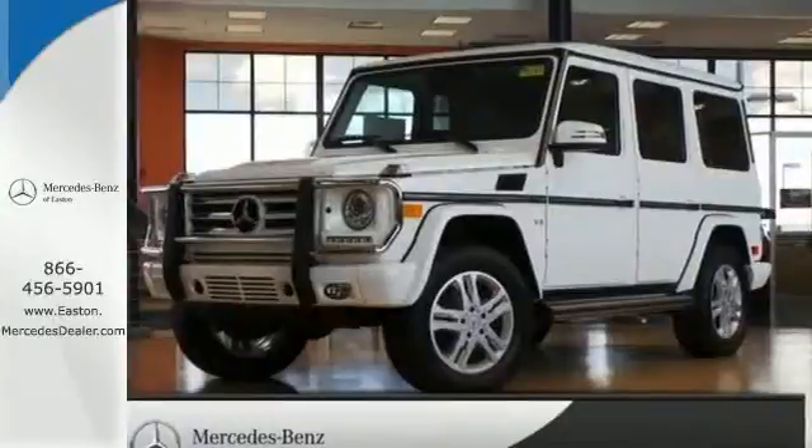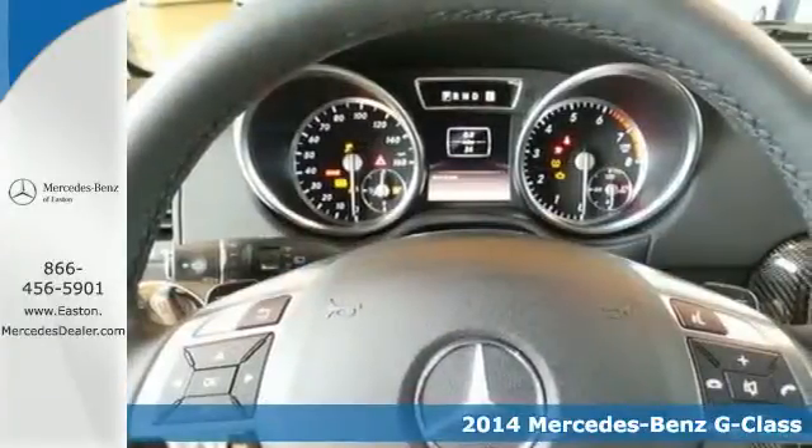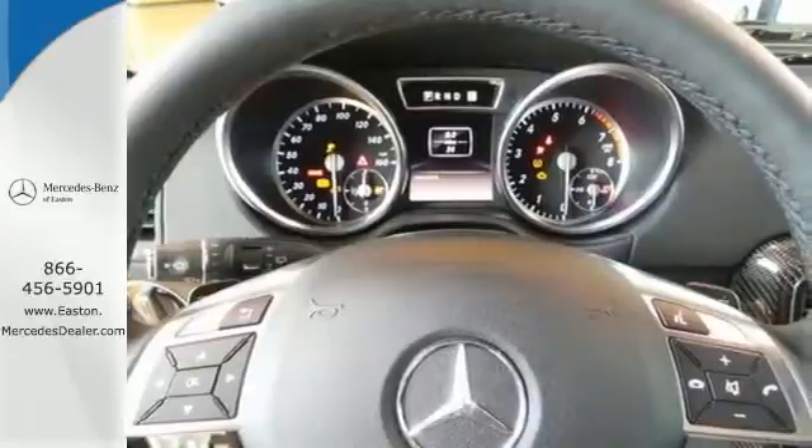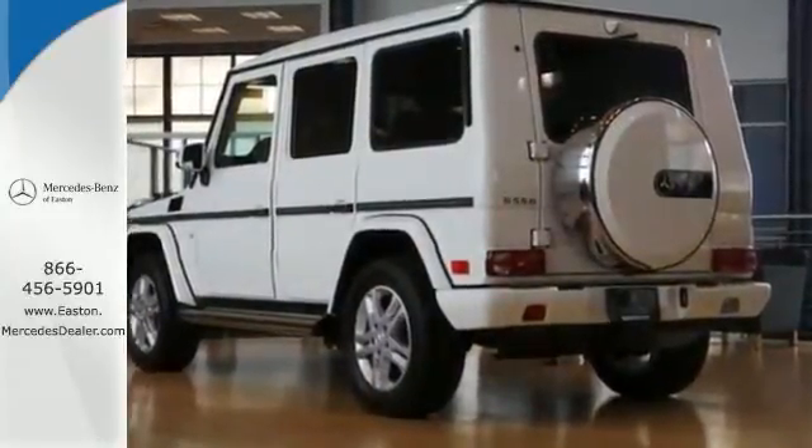Click the link below to schedule a test drive. It's a 2014 Mercedes-Benz G-Class. Conquer any terrain with the sophisticated power of this SUV. Arrive at your destination effortlessly with the stability of 4MATIC all-wheel drive and the unbridled power of the V8 engine.